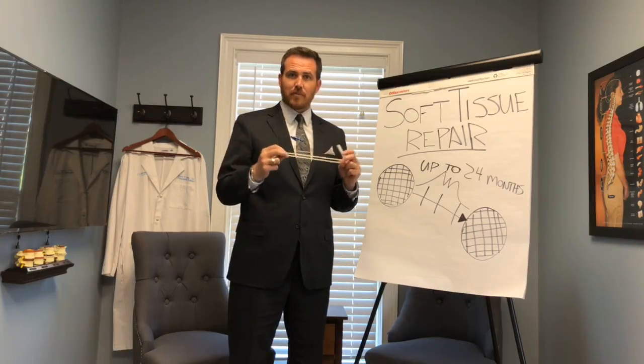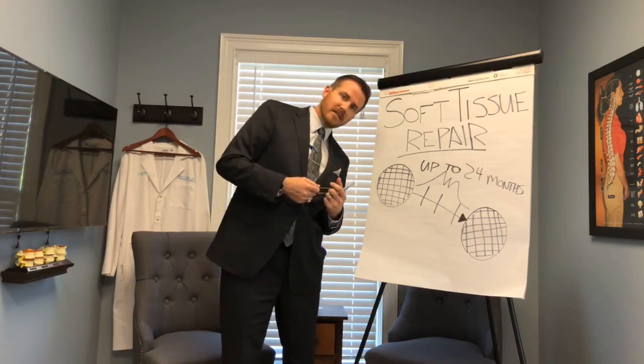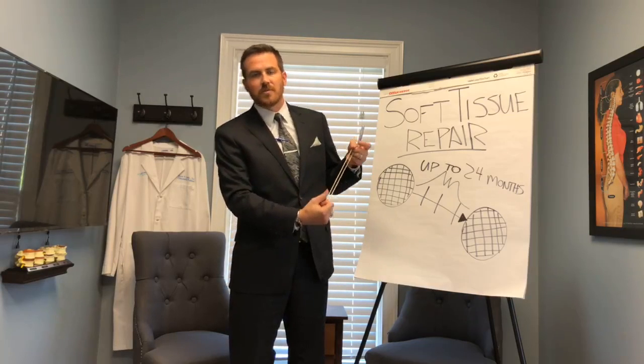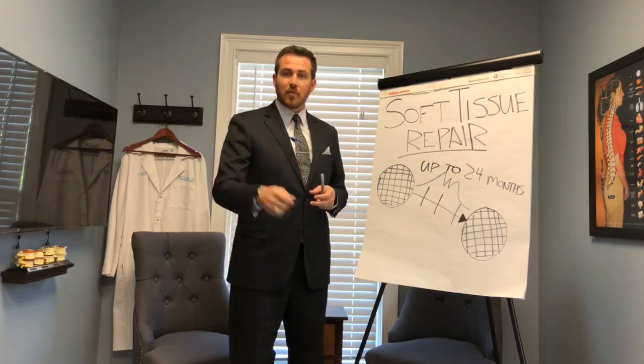I want you to think of collagen like a rubber band. Normally, those fibers work well. When you bend, they'll stretch. And when you go back to neutral, they'll contract. When you bend the other way, the other side will stretch, and when you go back to neutral, they'll contract. So it moves back and forth normally, and that works well.